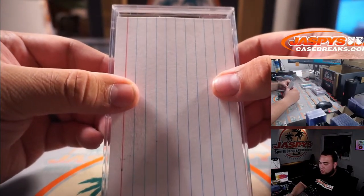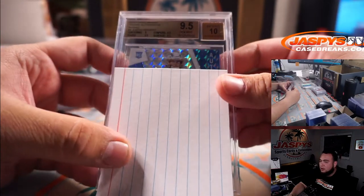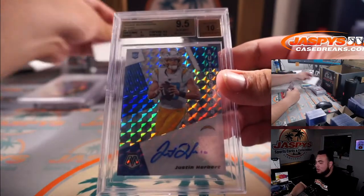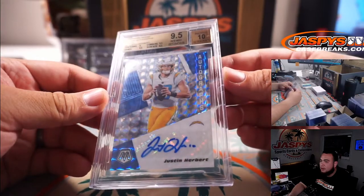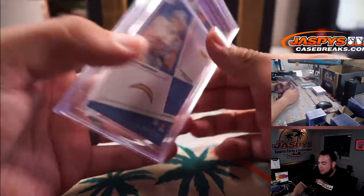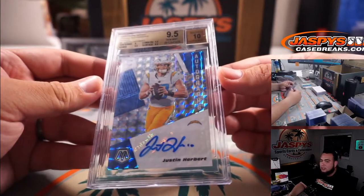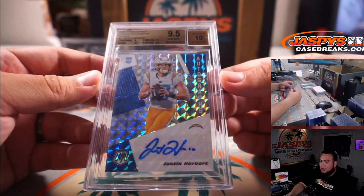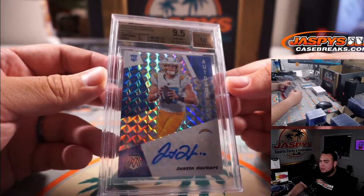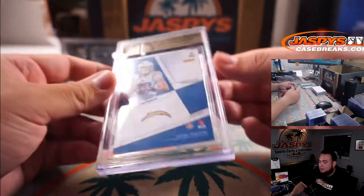We have a 2020 Panini Mosaic Football BGS 9.5/10 rookie autograph of Justin Herbert. Very beautiful card right here — nine, five, ten. Herbie, and you know his stuff's going to go up as the football season approaches. People are high on Herbert, people are high on the Chargers in general. That is a very nice one right there.